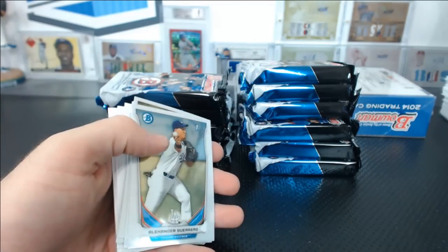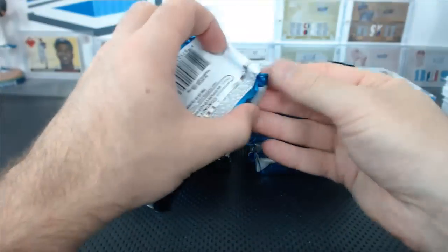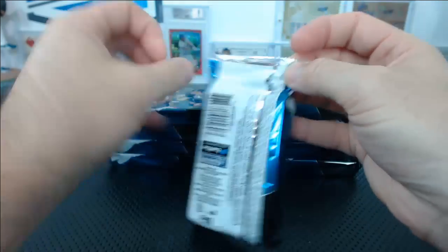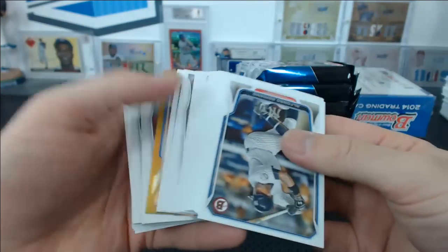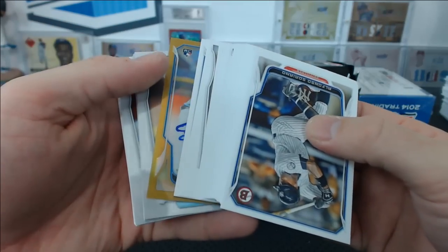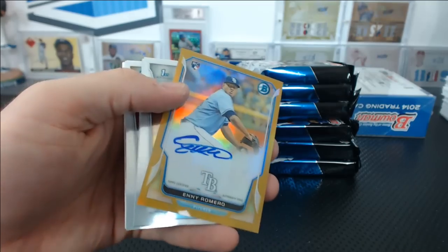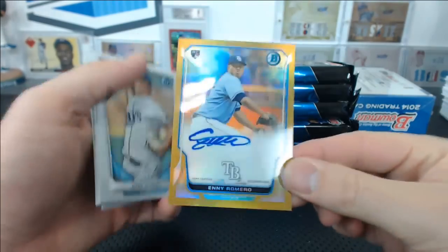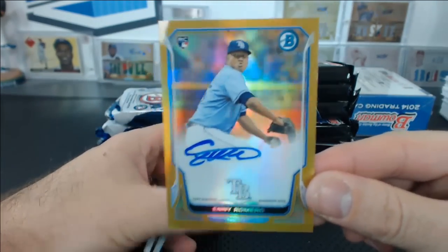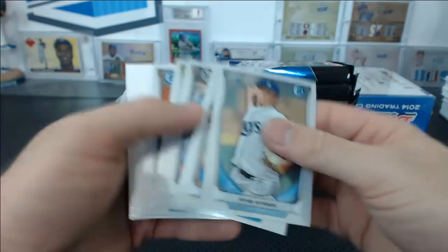Rossell Herrera refractor for the Rockies. Show must go on, exactly. There's a gold rookie autograph — Eni Romero again with the Eni Romeros. J.M., 43 of 50, gold Eni Romero.